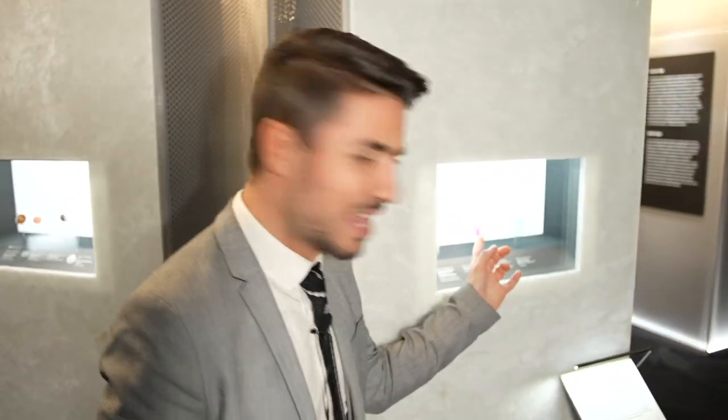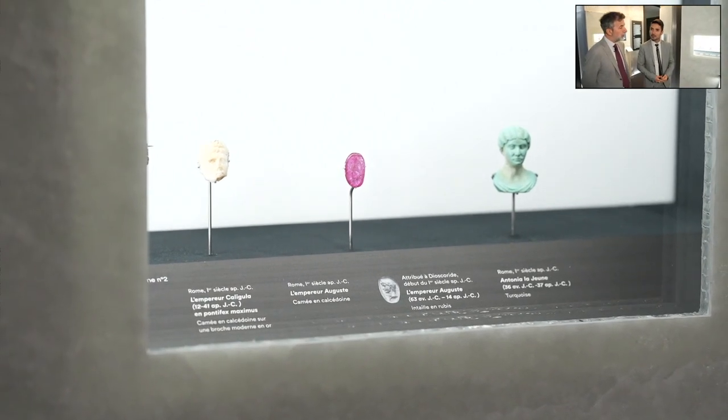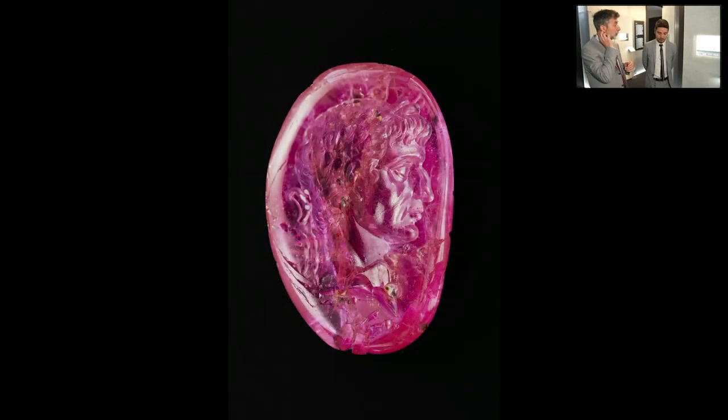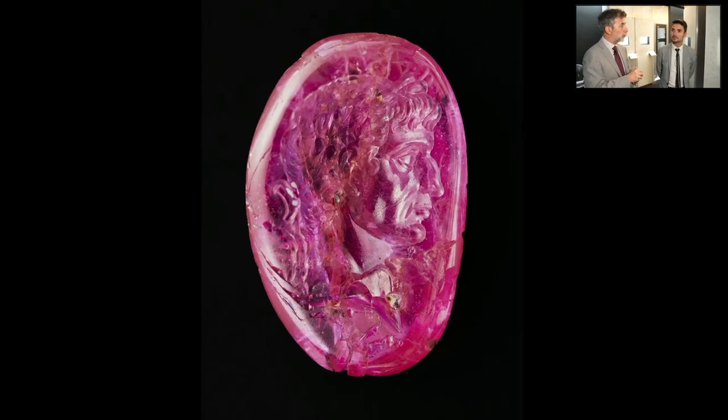Let's move from Alexandria and the Greek world to the Roman Empire. Here we have an example of the first Roman Emperor, Augustus — carved on a ruby. This is remarkable because the ruby is from the east — from Burma specifically, as confirmed by the stone's composition — which is consistent with what we know about precious stones being used during the Roman period.